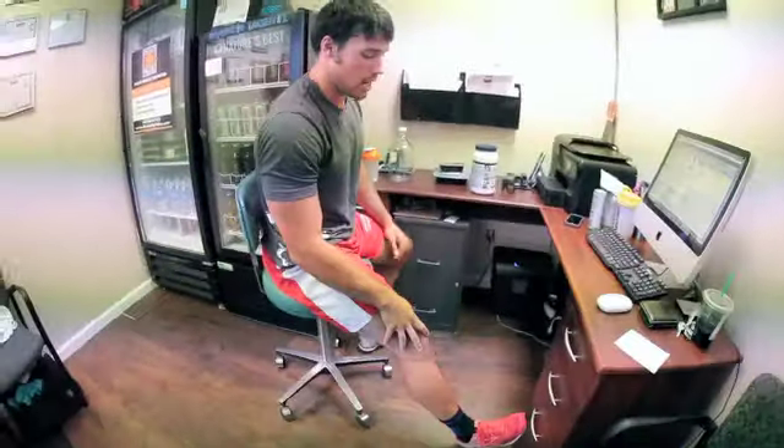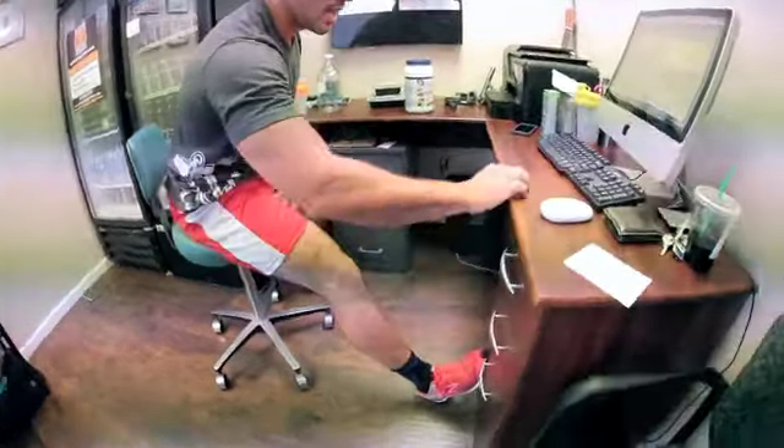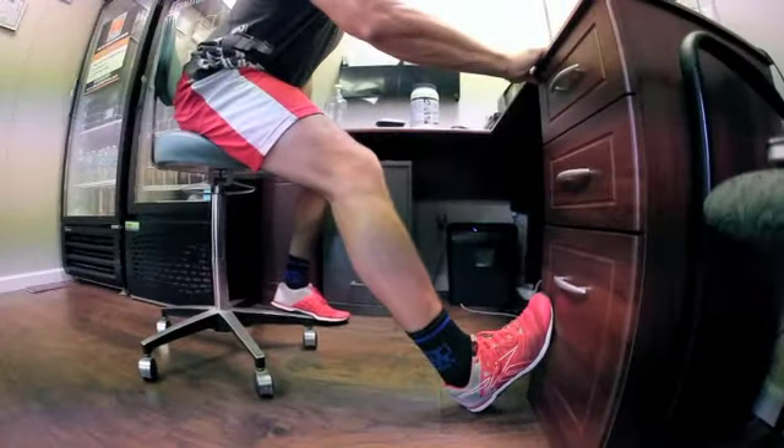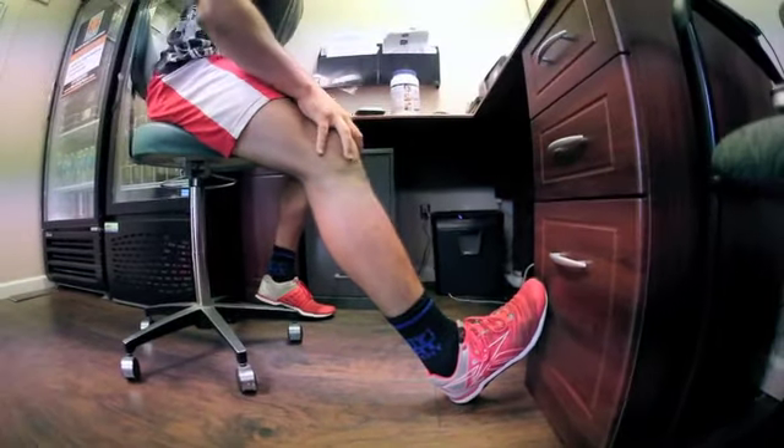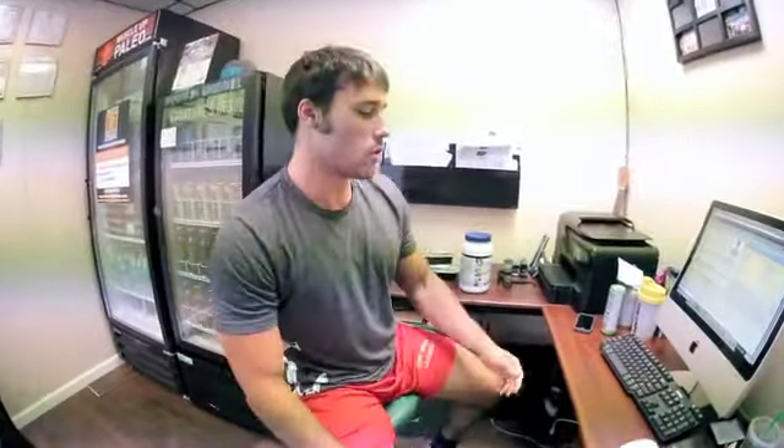Last one — you can just set up, roll out, whatever you can do. Find a surface, straighten out your leg, and hit a quick calf stretch. Just kind of lean into it — all kind of secretive ways at your desk of mobilizing while you work.